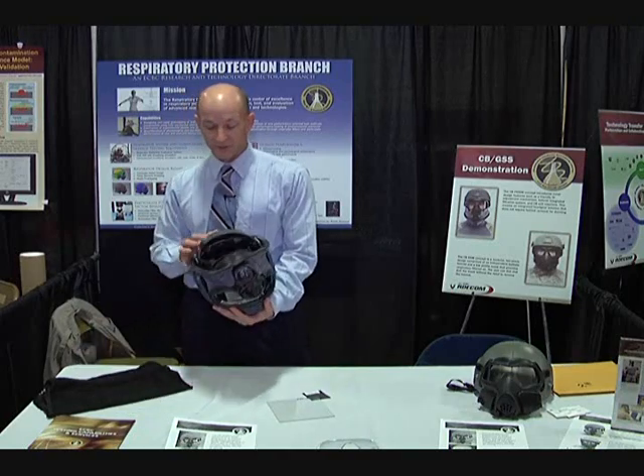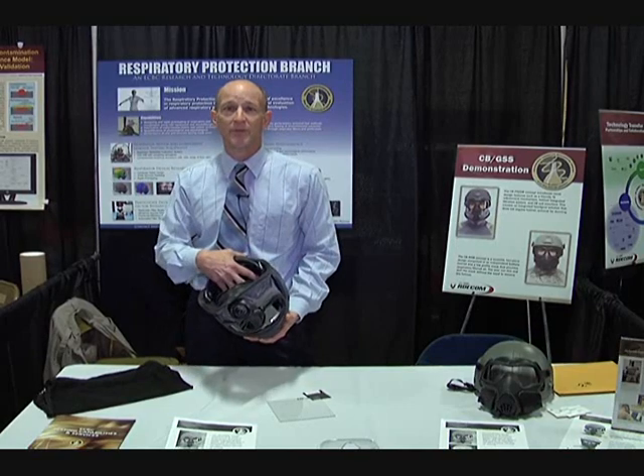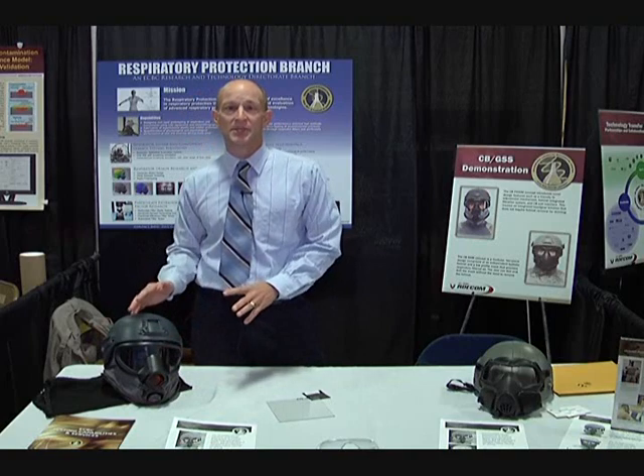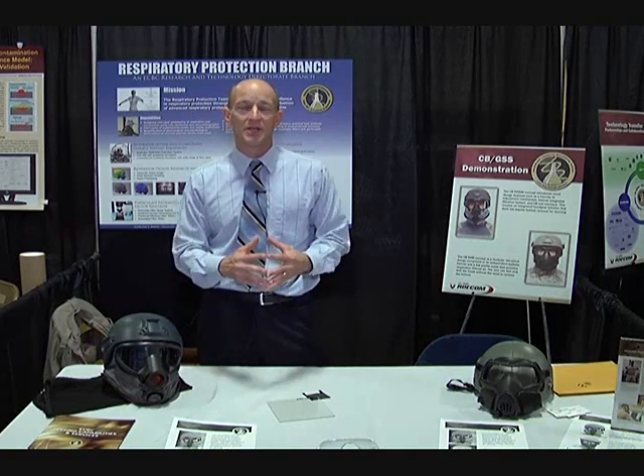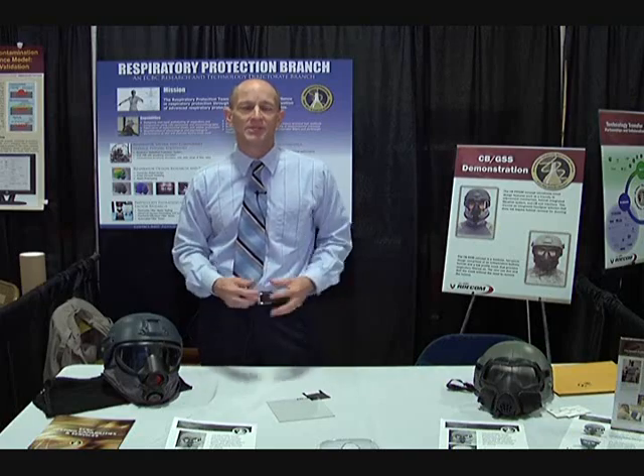One of the key features with this system is that we have embedded filters that are part of the helmet system itself, so we're truly moving towards an integrated system so that next-generation helmets will include the mask as a module to the helmet system.